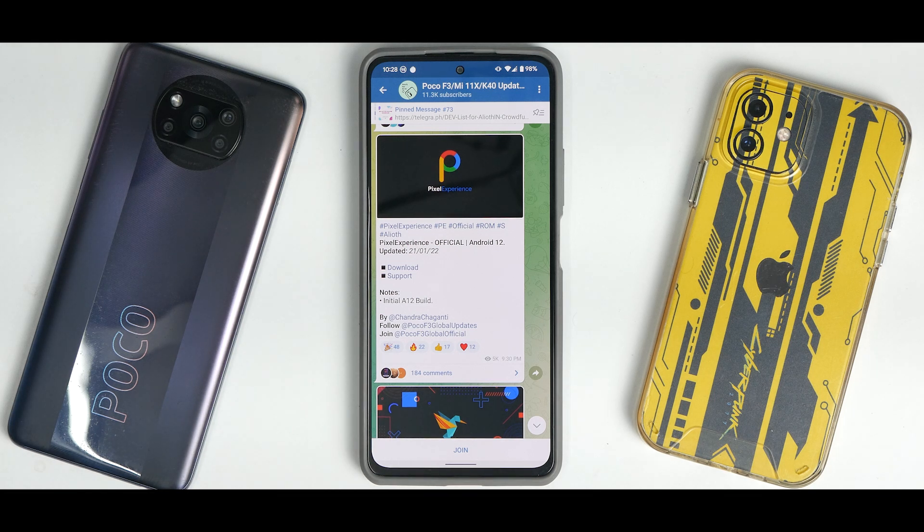For all Mi 11X, Poco F3, and Redmi K40 users, the Pixel Experience initial official Android 12 build is here. I flashed it yesterday and have been using it since, going through a full discharge and charge cycle. In today's video we're going to talk about this ROM and its review. Hello awesome people, welcome to Phone Ops, my name is Kailash, let's get going.